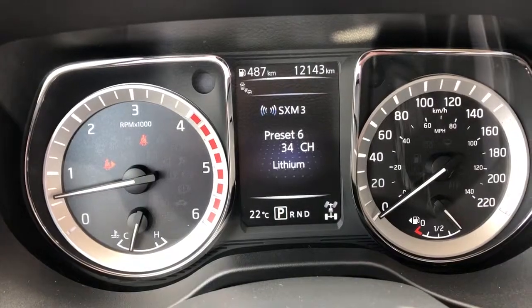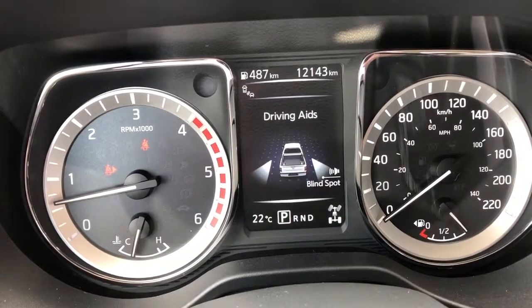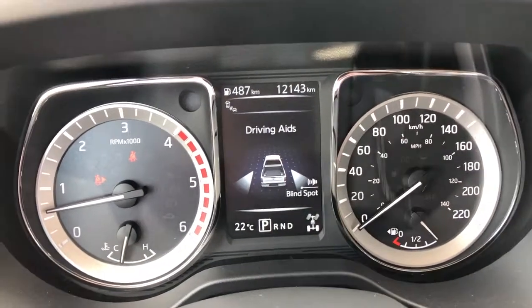4x2 and 4x4 selection, your trip information, your compass, your channels you have set up for radio. Of course you've got your outside temperature there as well, and blind spot monitoring — all that fun stuff. So 12,143 kilometers on it.